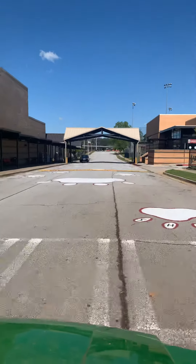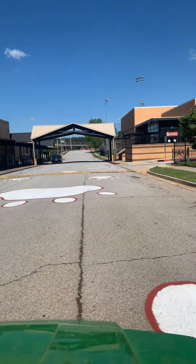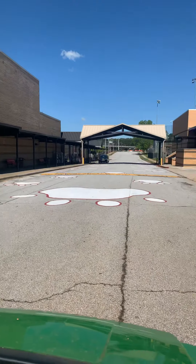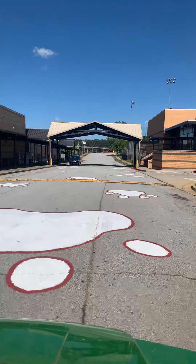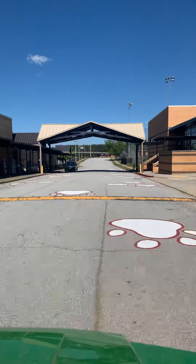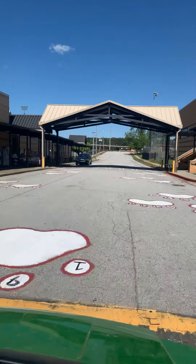When we enter Bulldog Boulevard, there will be two lanes — one on the right side and one on the left side. You will be directed to a certain point where you will then stop and allow the graduate to get out of the car so that they may cross the stage.